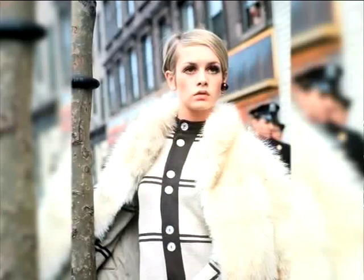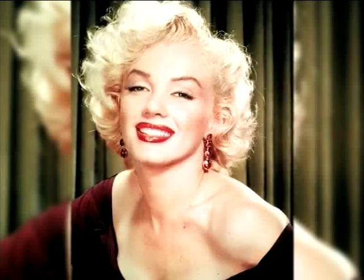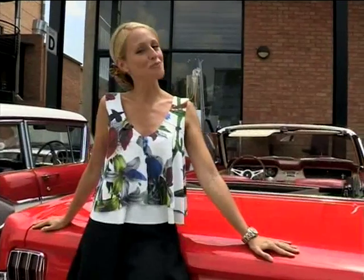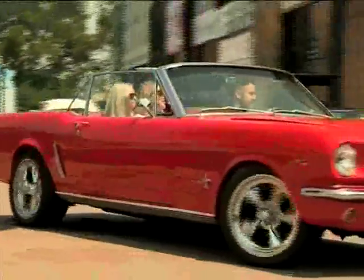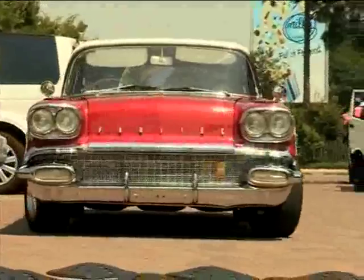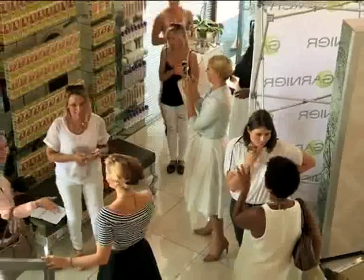What do Brigitte Bardot, Marilyn Monroe and Twiggy all have in common? Well, apart from being revered as retro style icons — like me — they were also born to be blonde. And just to prove once and for all that blondes really do have more fun, Garnier Nutrise have rounded up some of the blogosphere's blonde bombshells for a very special tribute to retro glam hairdos.